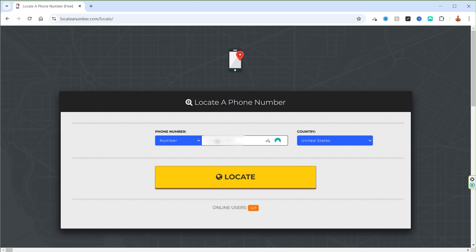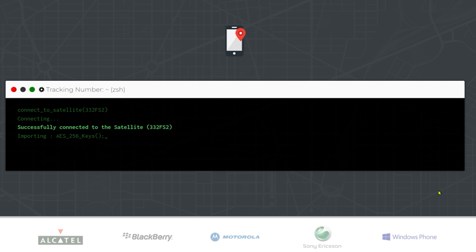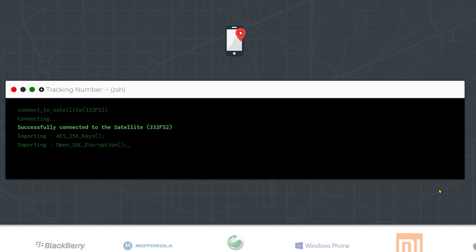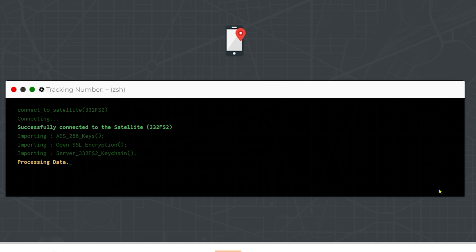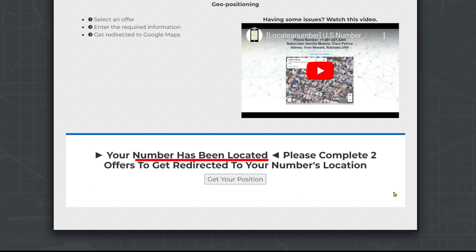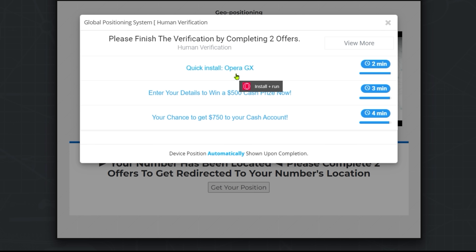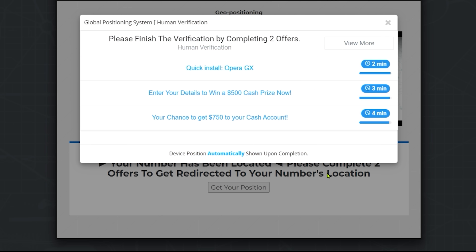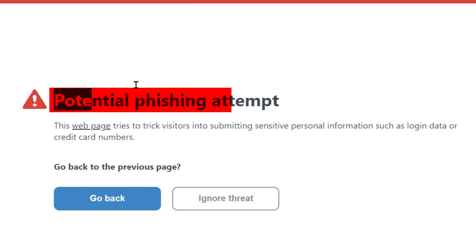Let's enter the number and click locate. It looks like a terminal window — successfully connected to the satellite, importing AES-256 key, OpenSSL encryption. This is just waffle. Your GPS coordinates will successfully generate. Your number has been located! But to verify you're human, you've got to accept two offers. Red flags. Just for demonstration purposes, let's try one — and look at that: potential phishing attempt. This is shaping up to be so good.